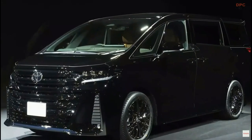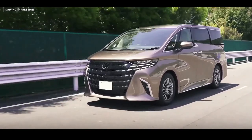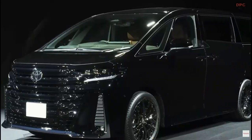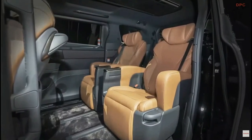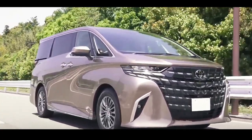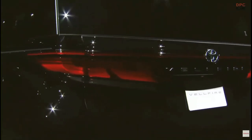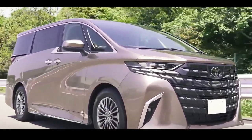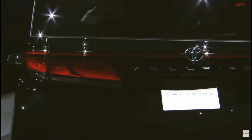The boxy minivans are 4,995 mm (196.6 in) long and share a massive wheelbase stretching 3,000 mm (118.1 in). Both are 1,850 mm (72.8 in) wide, while height depends on the model and trim level — either 1,935 mm (76.2 in) or 1,945 mm (76.5 in).